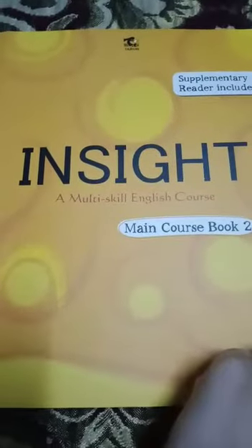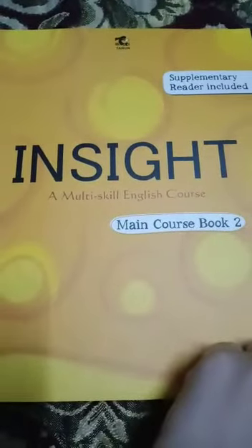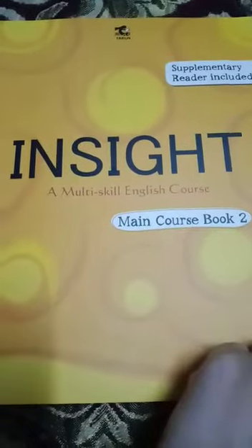Good morning everyone. Welcome once again. Today we are going to start our literature chapter lesson number 3. Hurry up, take out your books. This is Insight Multi Skill English Course Main Course Book 2. I hope everybody has taken out their book. Now take out the third chapter.